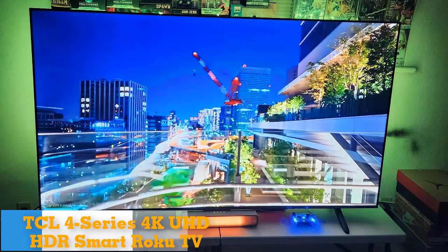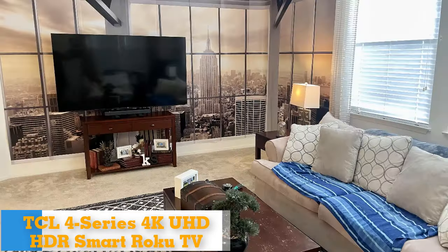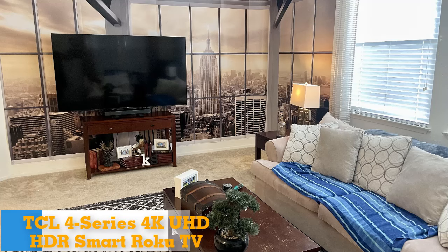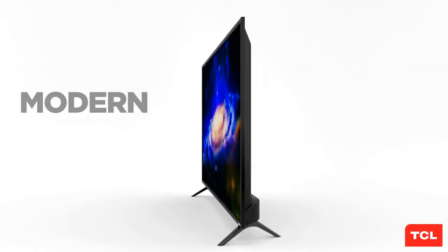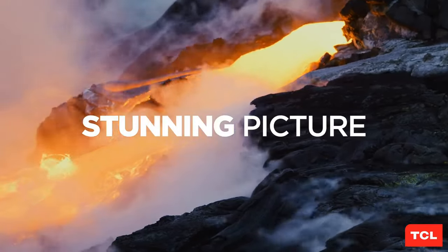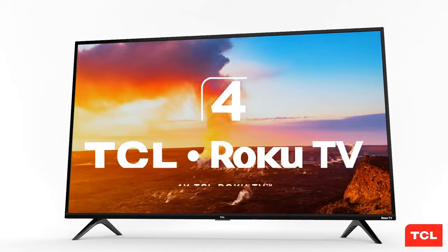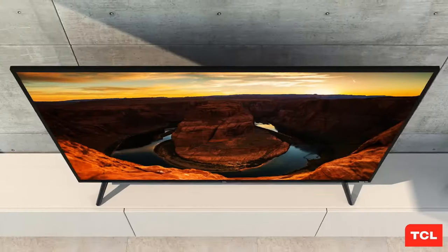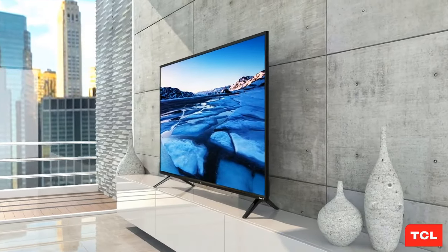Number 2: Best Budget 75-Inch TV — TCL 4 Series 4K UHD HDR Smart Roku TV. The picture quality of the TCL 4 Series Roku TV was a step behind the Vizio V-Series in our budget TV test, but the differences between the two are slight enough that you'd really have to have them set up side by side to notice anything at all. The 4 Series lacks Dolby Vision, Bluetooth connectivity, and AMD FreeSync with a variable refresh rate — all of which the Vizio offers.